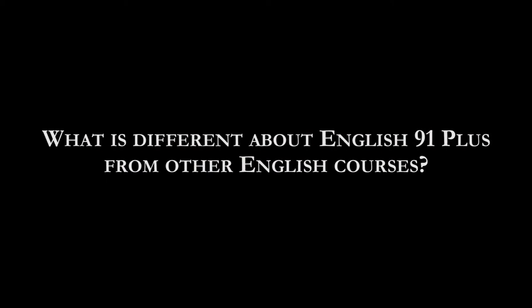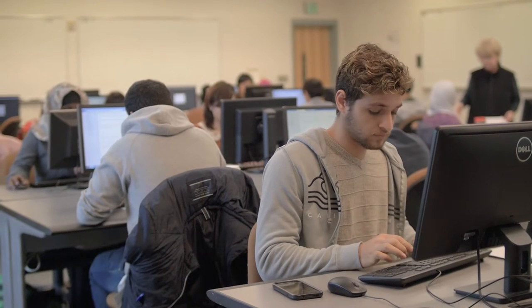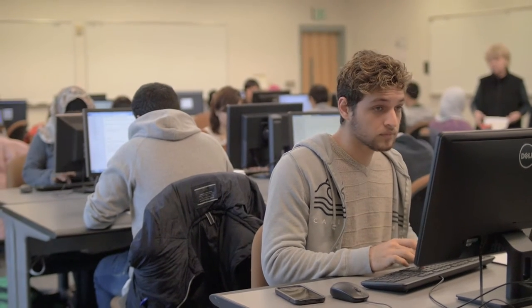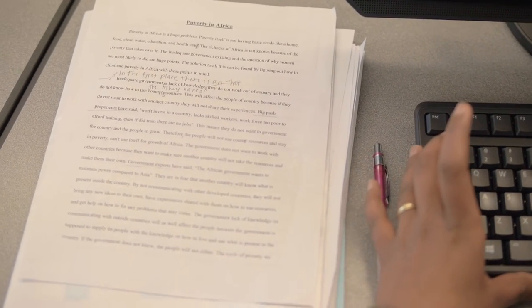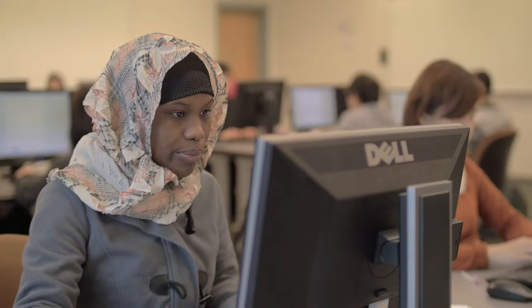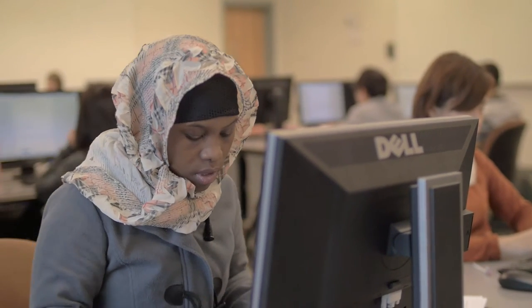What is different about English 91 Plus from other English courses? I took other English 91 classes and had to drop them because the instructor was looking for higher-level students, so it was very hard for me. But here we get two essays, and in the middle we learn how to choose your vocabulary, how to do web searches, how to do verb-subject agreement, and how to add them on the paper.